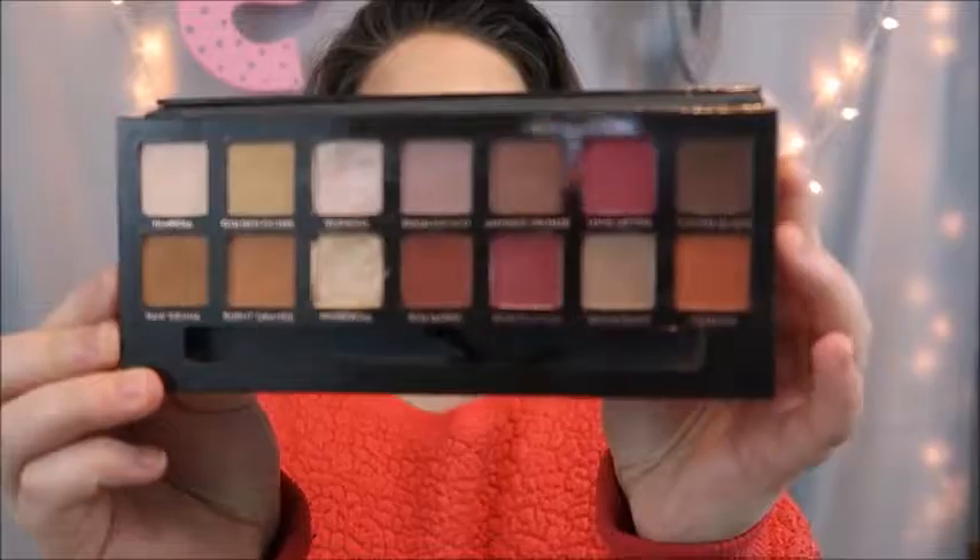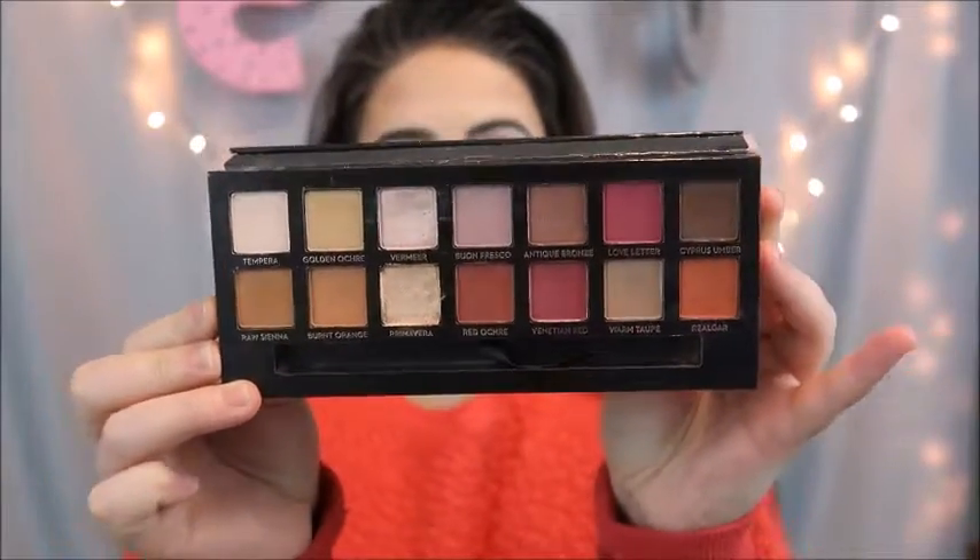To start off, we're going to talk about the most talked-about palette Anastasia has probably ever come out with — this is the Modern Renaissance palette. It comes with 14 shades in it. It is all warm-toned. This is what it looks like. I have swatched this before; if you want to check out the swatch video, you can search through my channel. This is definitely perfect for the fall, mainly because of these orangey and dark brown shades on the ends.